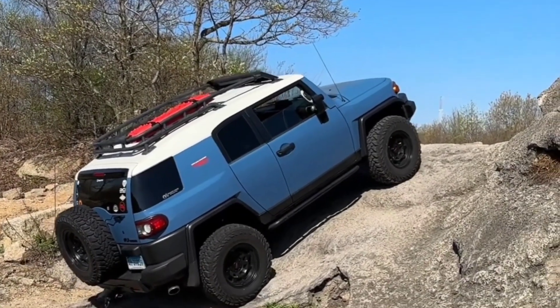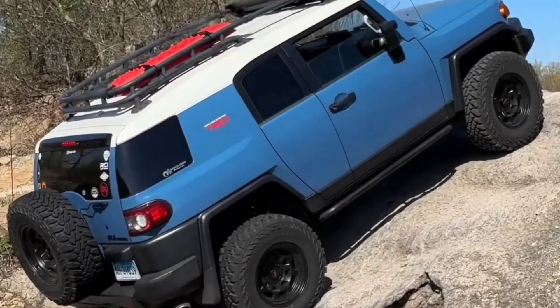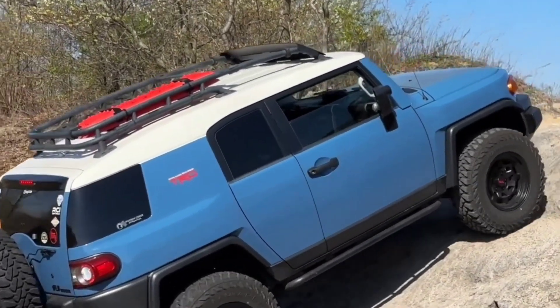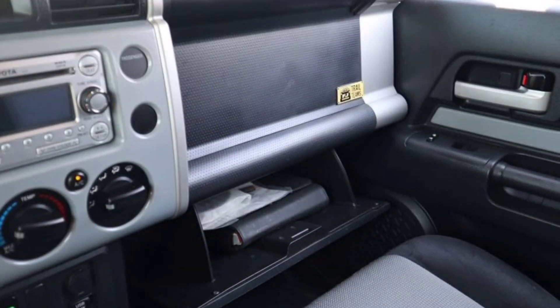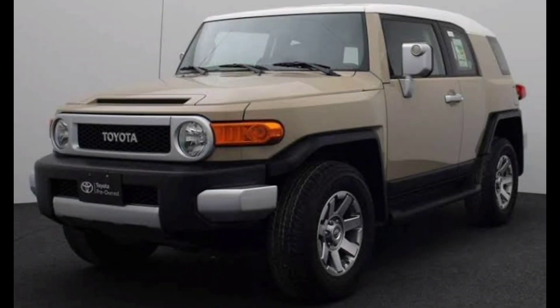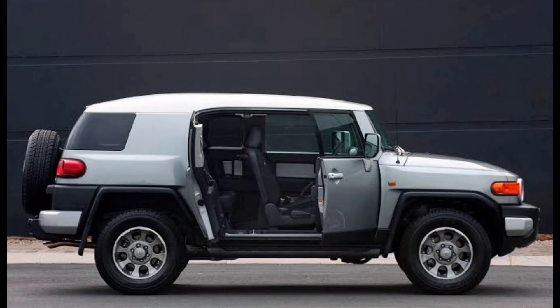Off-road capability. The FJ Cruiser is a serious off-road machine. It comes with a number of features to help you tackle the toughest terrain, including a locking rear differential, hill descent control, and a crawl control system. The FJ Cruiser also has a ground clearance of 9.8 inches and an approach angle of 36 degrees, which gives it the ability to go over almost anything.